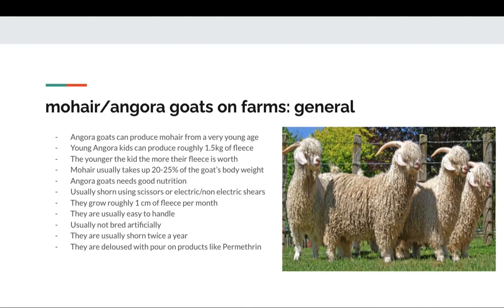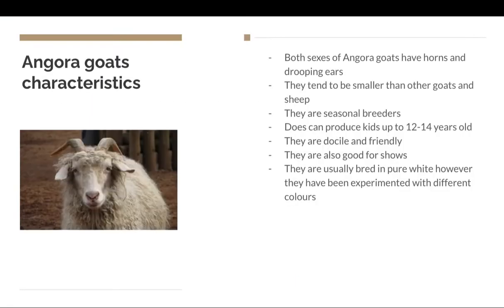They grow roughly one centimeter of fleece per month and are said to be pretty easy to handle for farmers. They're not usually bred artificially with artificial insemination — they're usually naturally bred. They're shorn twice a year, which is pretty important. They need good care after being shorn because they'll be very sensitive to chills, and they're deloused with pour-on products like permethrin.